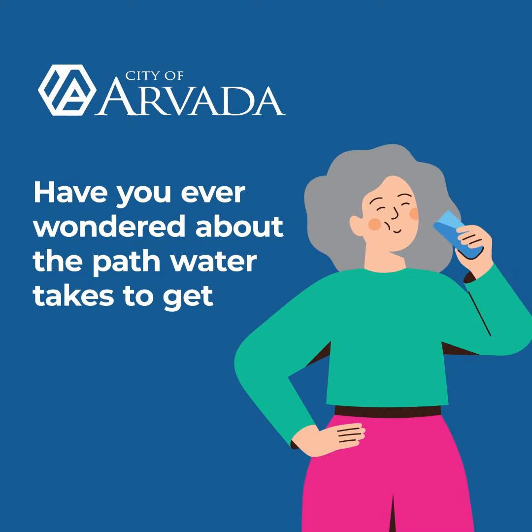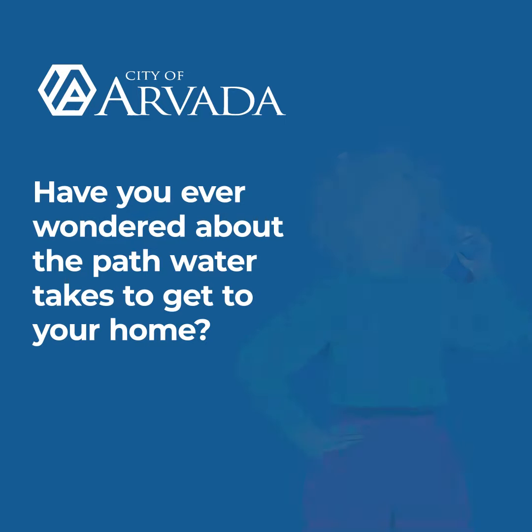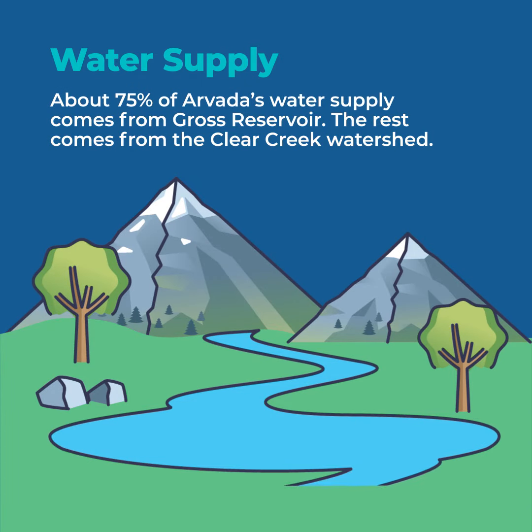Have you ever wondered what it takes to get high-quality, reliable water to your home? Most of Arvada's water supply comes from high in the mountains via Gross Reservoir. From there, it enters one of our two treatment plants and begins the water treatment process.